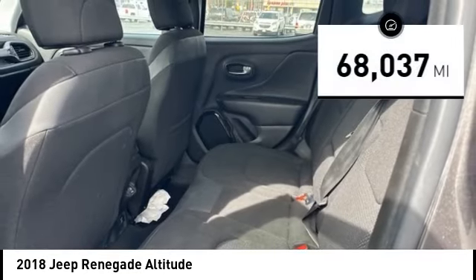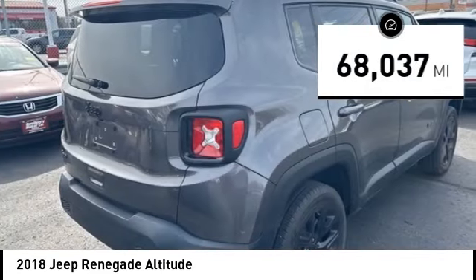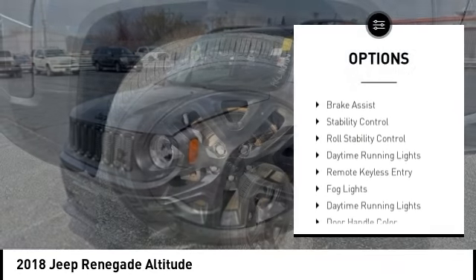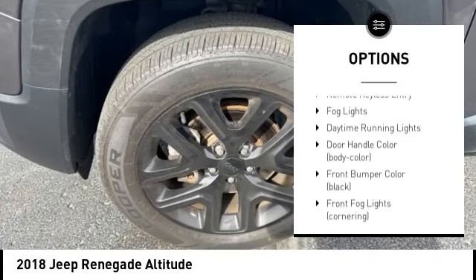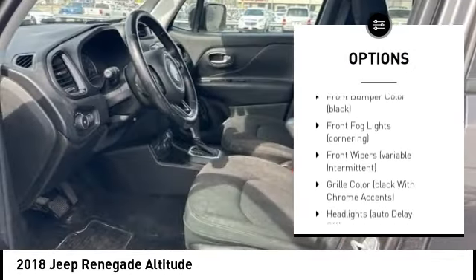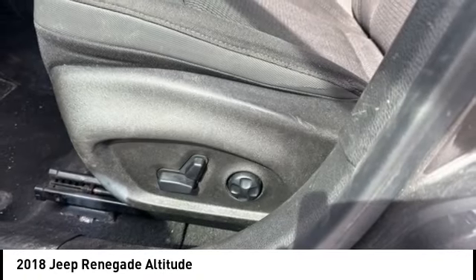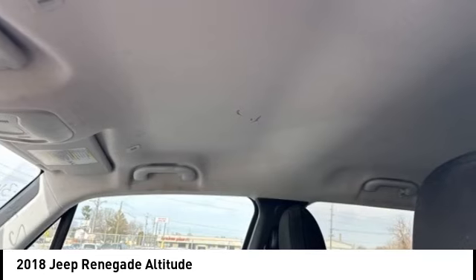This vehicle has less than 70,000 miles. Here are some of this vehicle's great options: tire pressure monitoring system, electronic parking brake, alloy wheels, rear spoiler, brake assist, stability control, roll stability control, daytime running lights, remote keyless entry, fog lights.